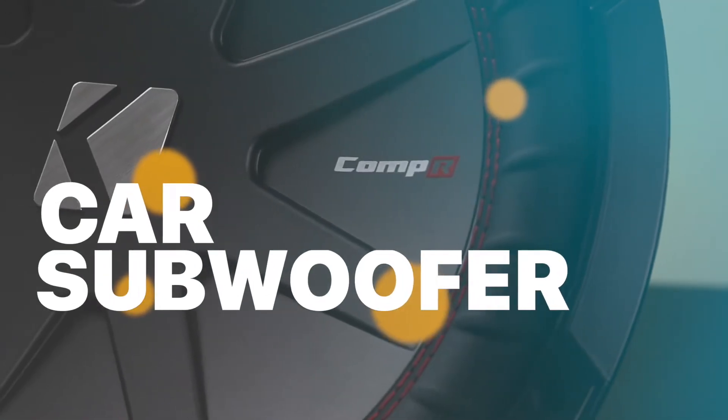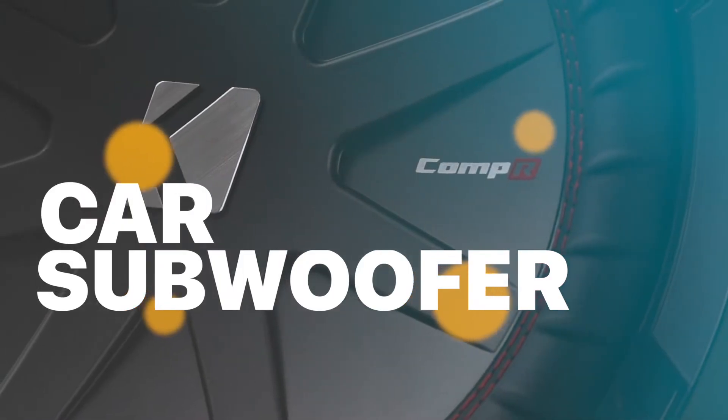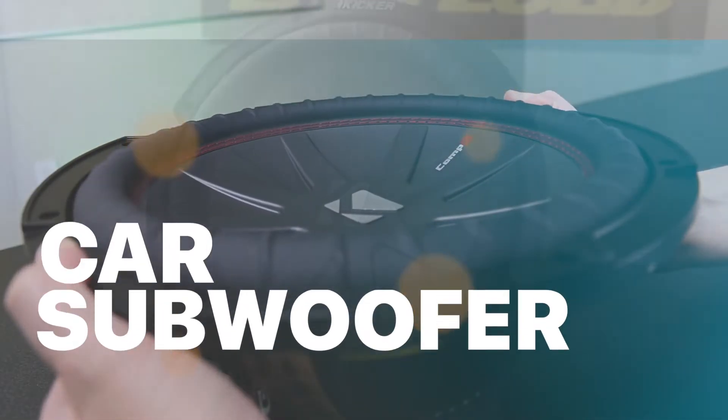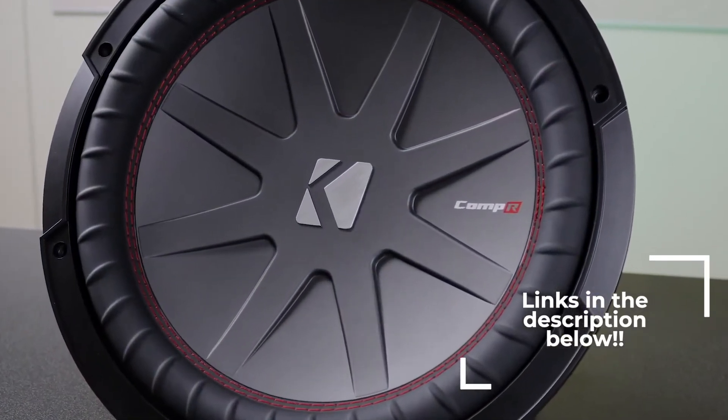What's up guys? Welcome to our channel, where today we will discuss the best car subwoofers in 2023 according to their performance, budget, value, and more. Check out the description for the latest prices and information.